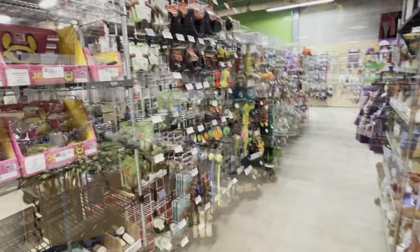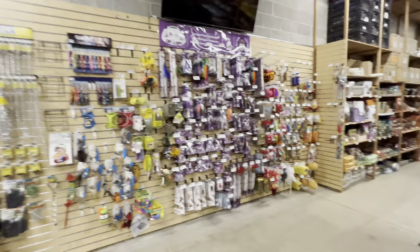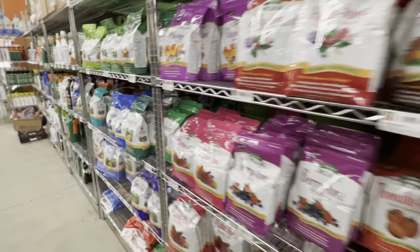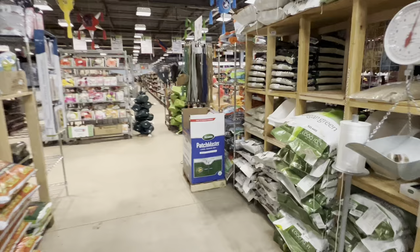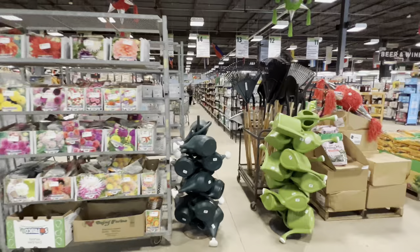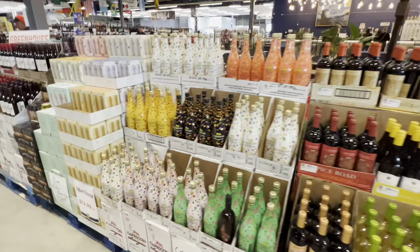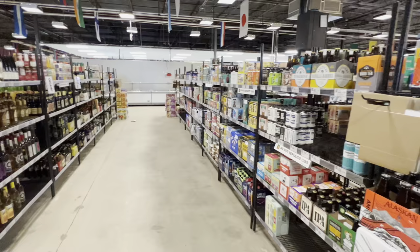They also have a ton of pet food and pet toys, so if you're looking for that kind of stuff — bird seed, stuff for dogs, cats — they got all your stuff. Your lawn, planting, fertilizers, soils, and all kinds of alcohol too.